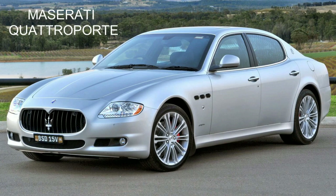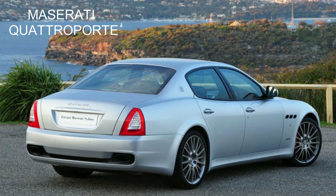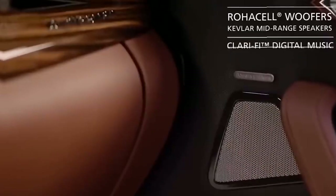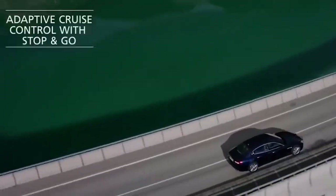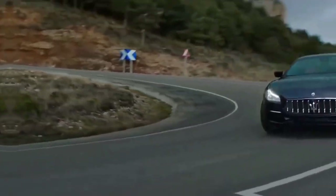Maserati Quattroporte. This car is designed for people who are used to everything exclusive and want to stand out from the crowd. The manufacturer's website claims that the world's first super sedan is intended for a narrow circle of sophisticated connoisseurs. It is a unique combination of sporty sophistication and sublime Italian design.